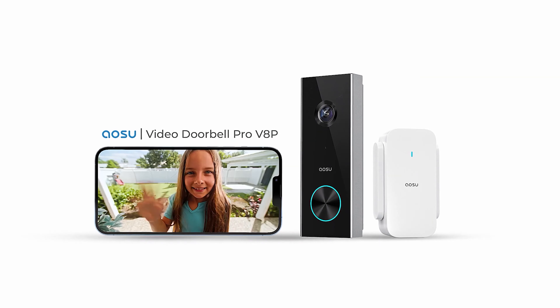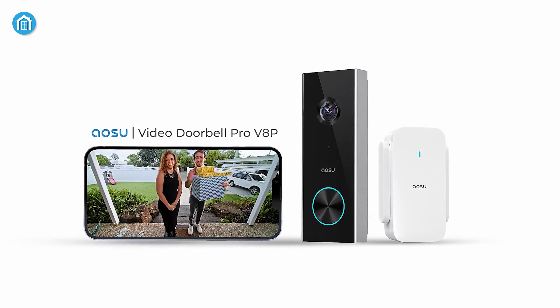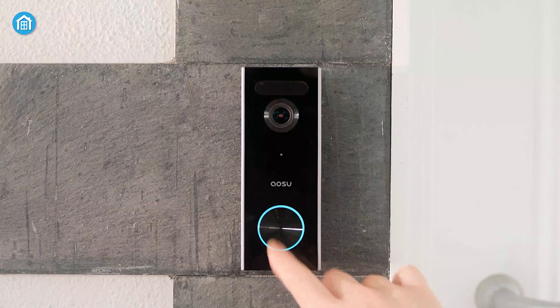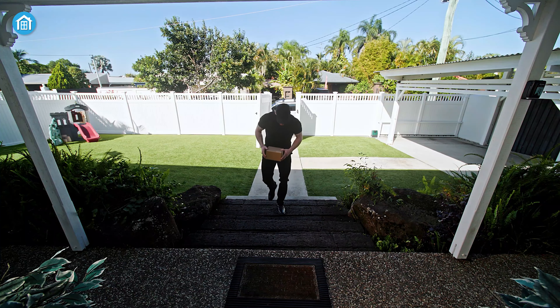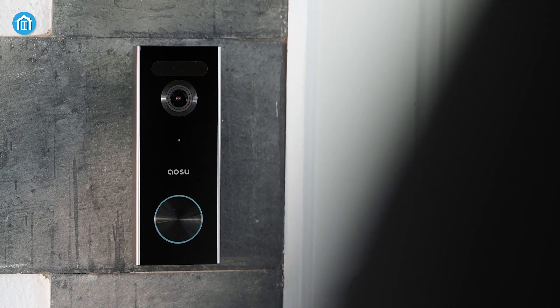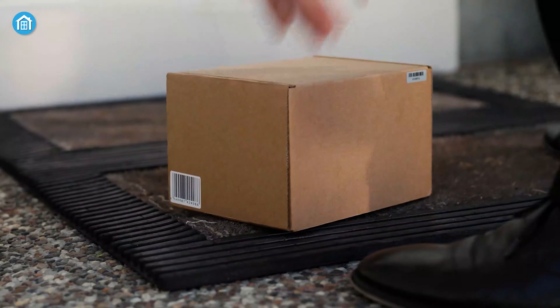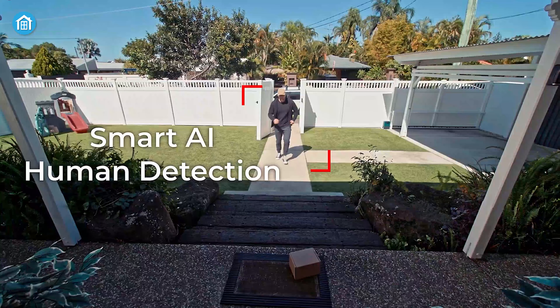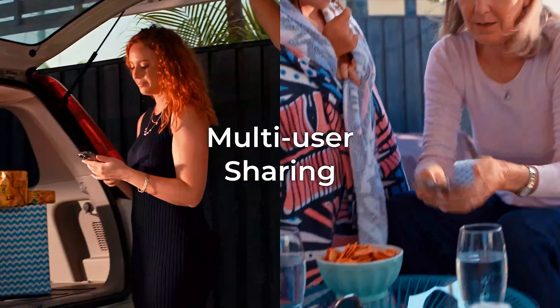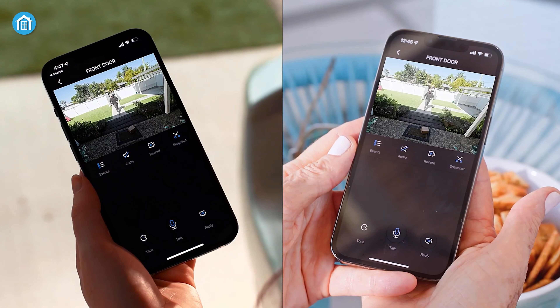The Aosu Pro V8P is more than just a doorbell camera — it's a window into your world. With 2K resolution, a 166-degree wide viewing angle, and a 4x3 aspect ratio, you'll be able to see every detail from a person's head to their toes or the package on the ground. With the latest AI algorithms, it's able to accurately detect human movement and reduce false alarms caused by animals or other moving objects.